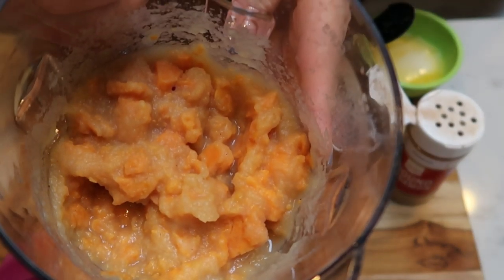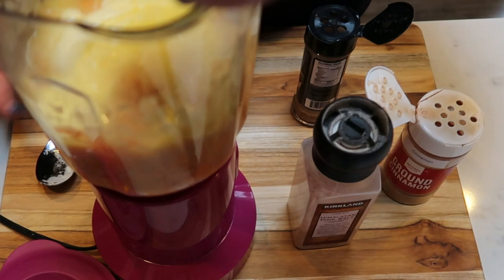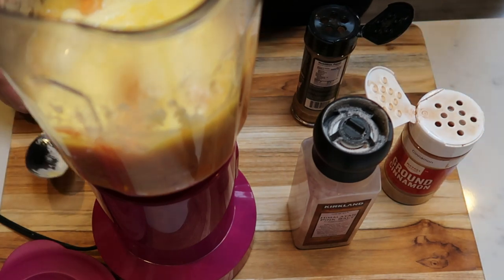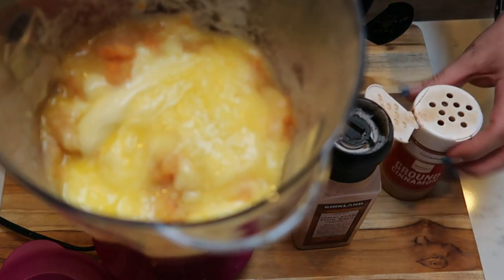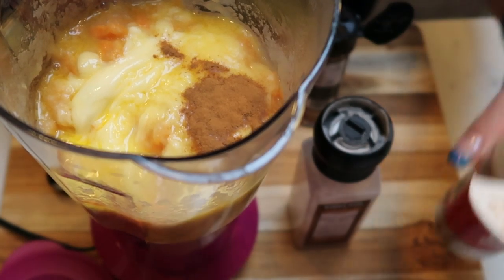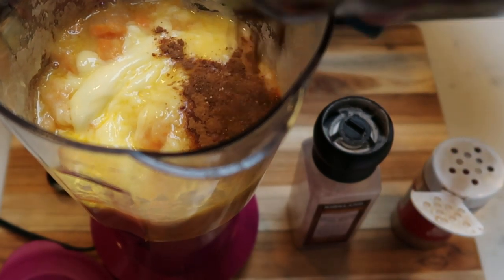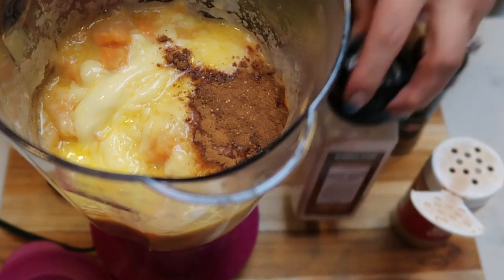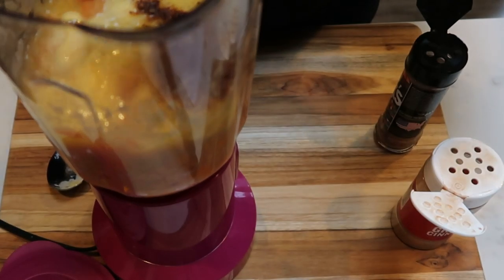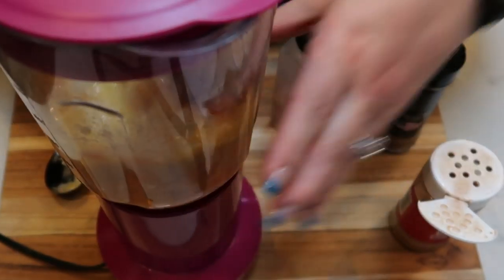We have the sweet potatoes and applesauce mixed together. Next, we are going to add in three tablespoons of melted butter — you can also use coconut oil or ghee, but we're going to stick with the lowest point option, which is I Can't Believe It's Not Butter. We're also going to add in some ground cinnamon to your liking, then a dash of the pumpkin pie spice from Dax in place of the nutmeg, and lastly a little bit of salt. Then we'll give this another big blend and get it nice and smooth before putting it into our pan.